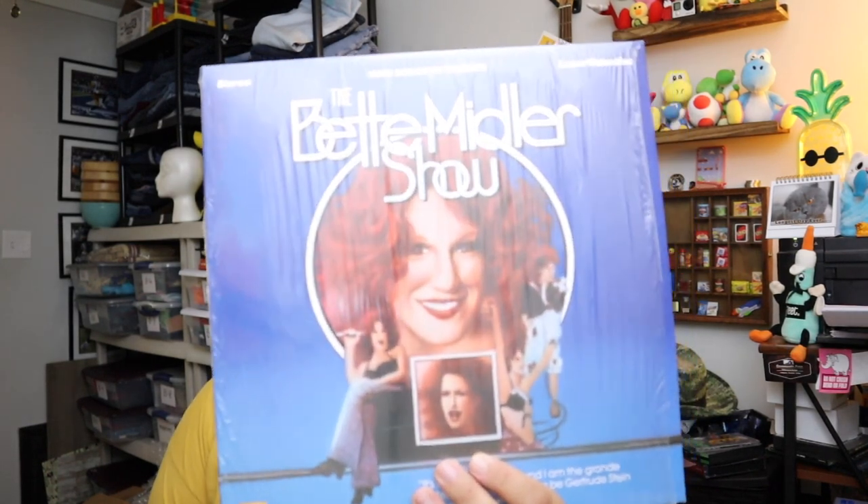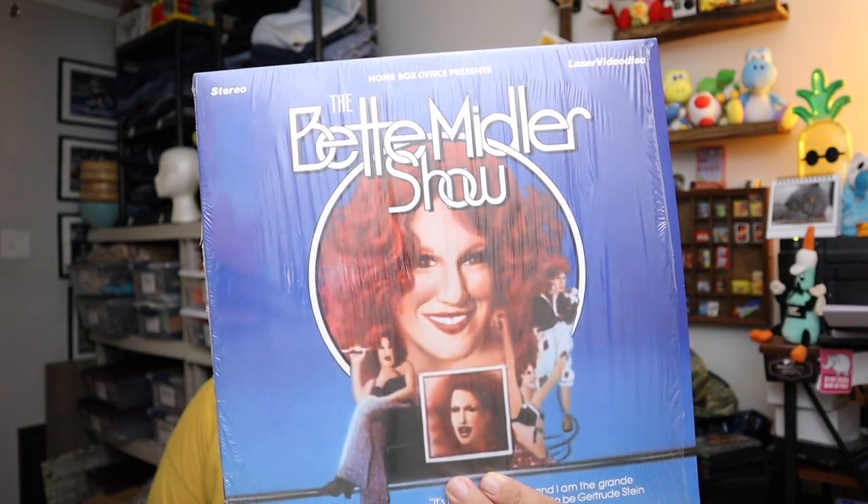Sold a Laserdisc — this is the Bette Midler show. I wasn't even aware she had a show, but I guess she did. Laserdisc with the Bette Midler show, sold for $9.60 plus shipping.